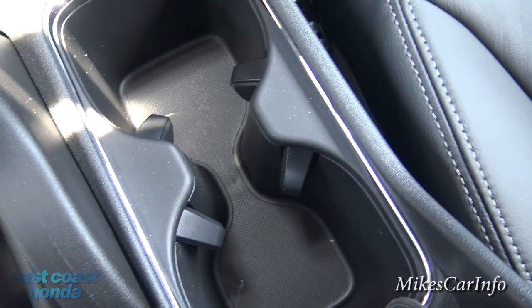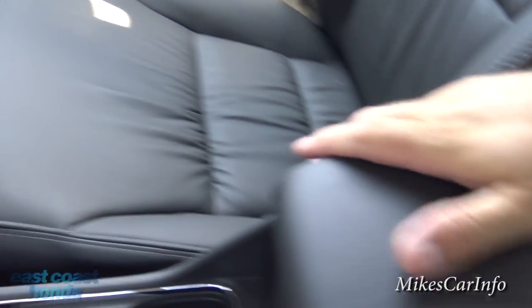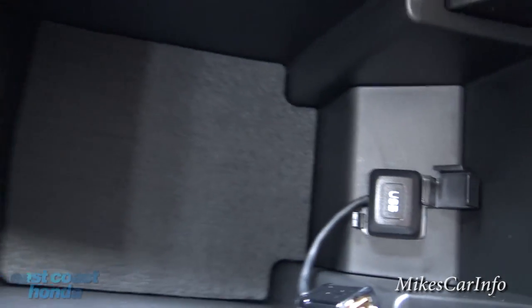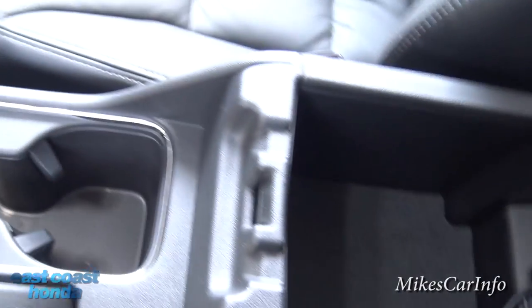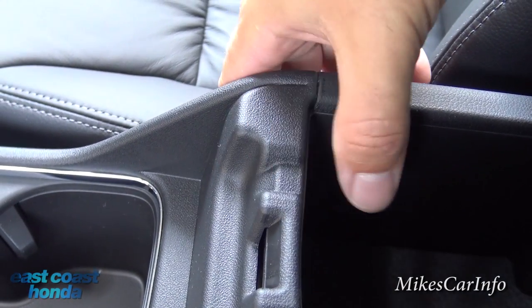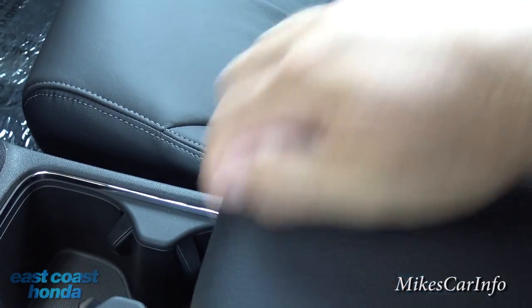Cup holders are here and they do have these little flexible inserts to help take up the slack on different sized cups. Here's your center console — this lifts up and you have an additional USB port in here plus some storage space. You'll notice it has a little place here for wires to go in and out of this pocket so they don't get crushed when you put this down. Also this can slide up and down so you can get more comfortable on a long trip.